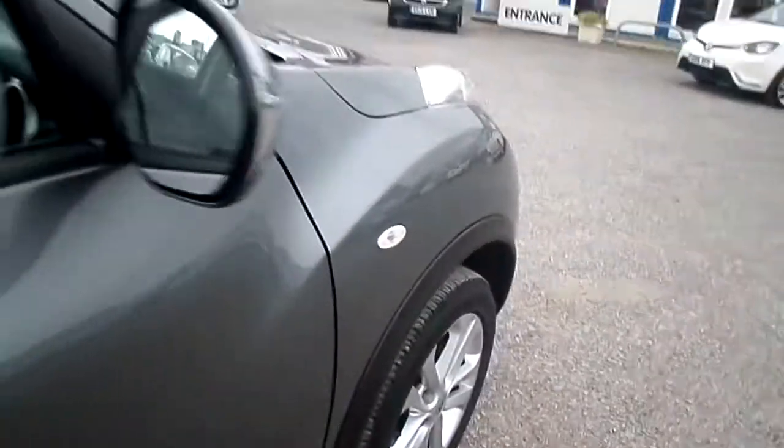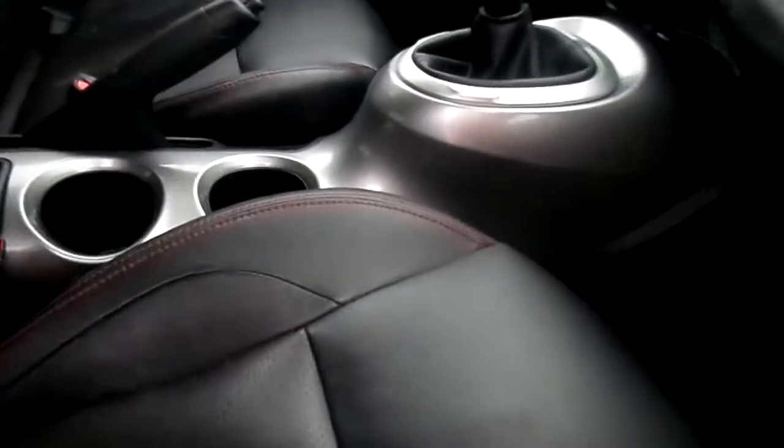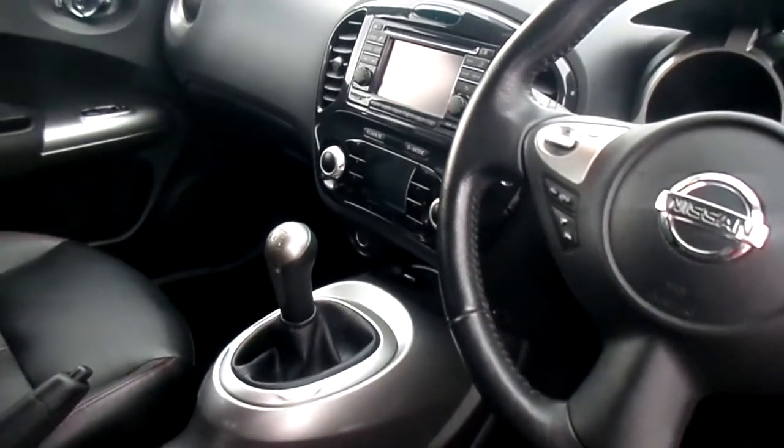Moving inside the car now — full black leather seats with heated seats as well. Five-speed manual gearbox, climate control, and satellite navigation.